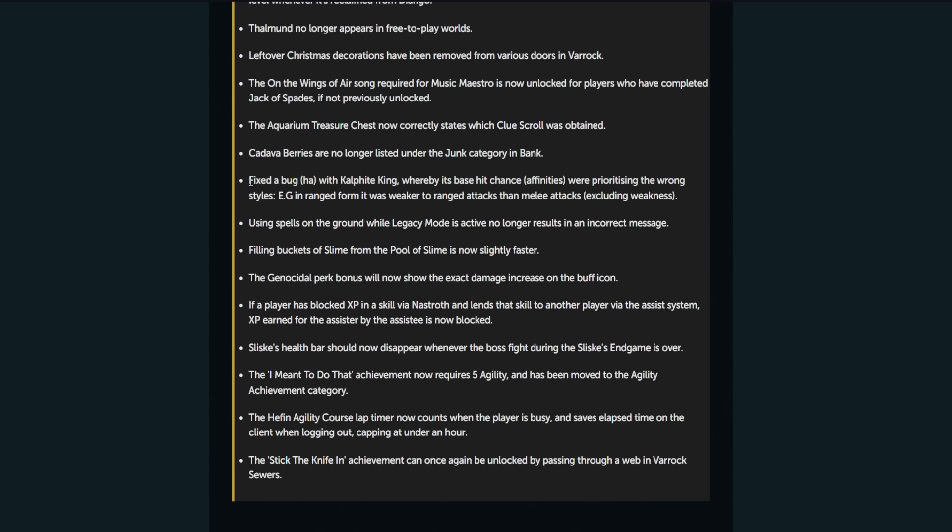Fixed a bug with Califat Kings — it's a bug, guys, that's funny — whereby its base hit chance affinities were prioritizing the wrong styles. For example, in ranged form, it was weaker to ranged attacks. How long has that been happening? I hope that's just recent because a lot of people have done the Califat King throughout the years. I assume it's just a recent thing.